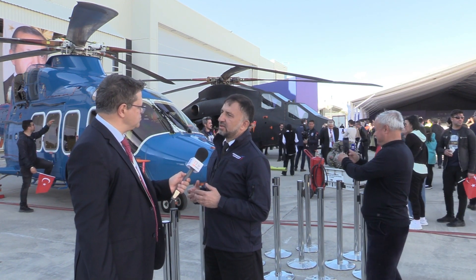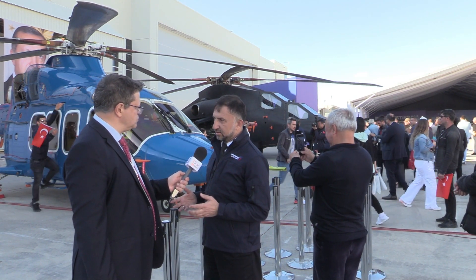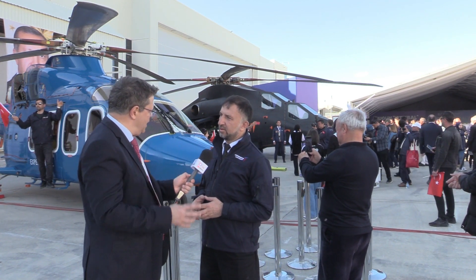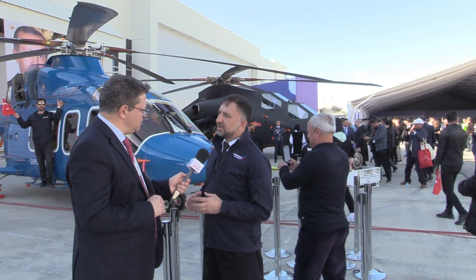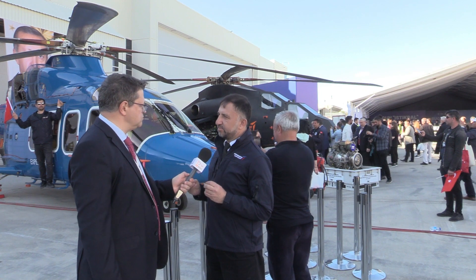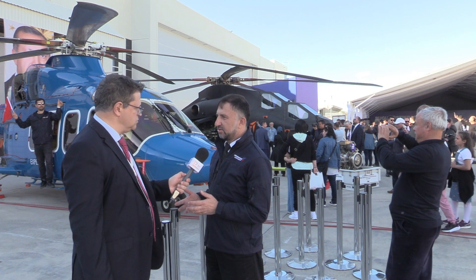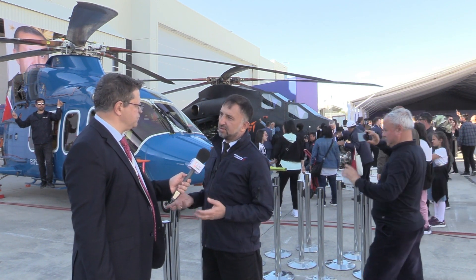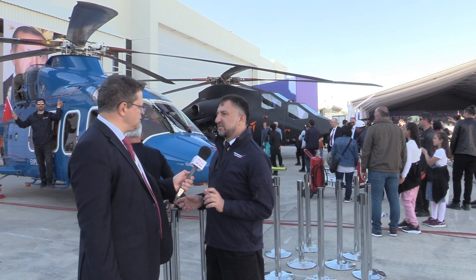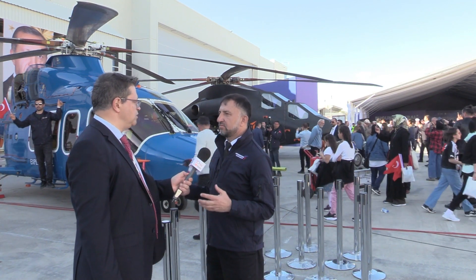You need to get an export license when you want to sell it to any country. Is it a civilian version of what we have at T-129? It's pretty much the same engine because it is what's called dual use. You can get the same engine, you can use it in an attack helicopter, which is a military platform, or you can use it in Gökbey, which is a civilian platform. But the difference is on the FADEC. There are small differences, which are trivial compared to the entire engine.